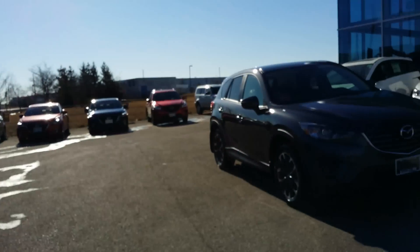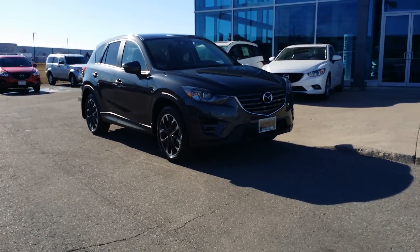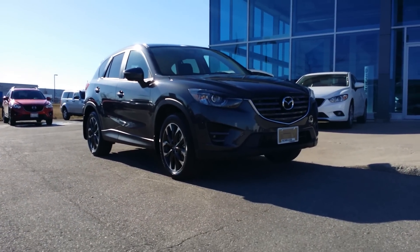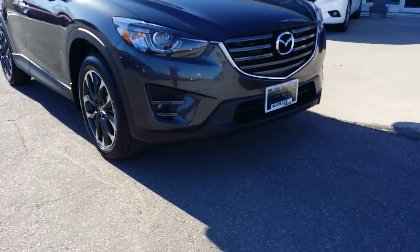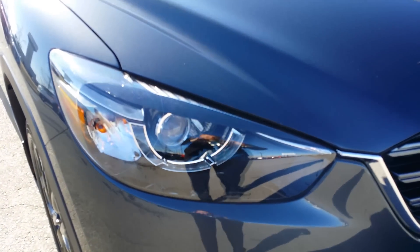It's a beautiful day — car number two of the day is going out for delivery. Behind me is a really hot-looking 2016 CX-5 in Meteor Grey. This is a GT non-tech package in the Meteor Grey.